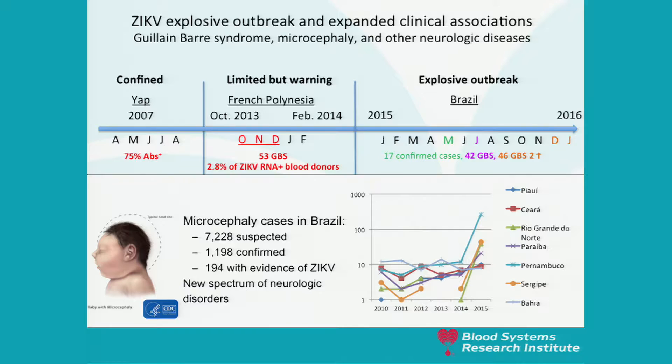With more than 7,000 suspected cases of microcephaly, more than 1,000 confirmed true microcephaly cases, and over 200 showing evidence of Zika virus, these cases are just the tip of the iceberg. We also expect there will be a spectrum of neurologic disorders associated with Zika virus infection during pregnancy. We went from a confined outbreak on Yap Island to a limited but warning outbreak in French Polynesia, and then this explosive outbreak in Brazil with the very concerning outcome of microcephaly in newborns.